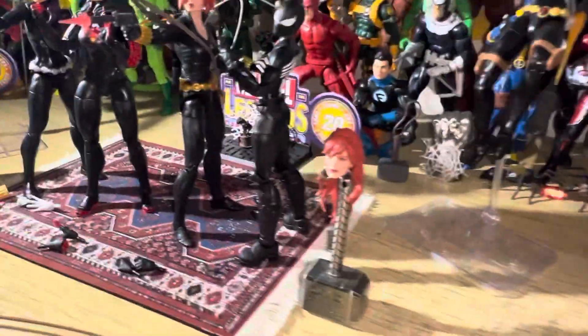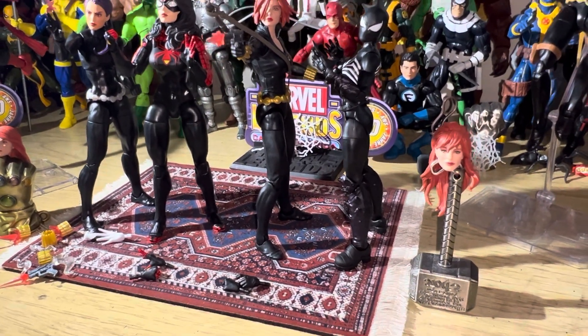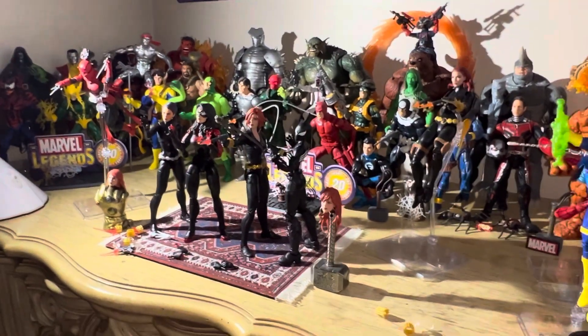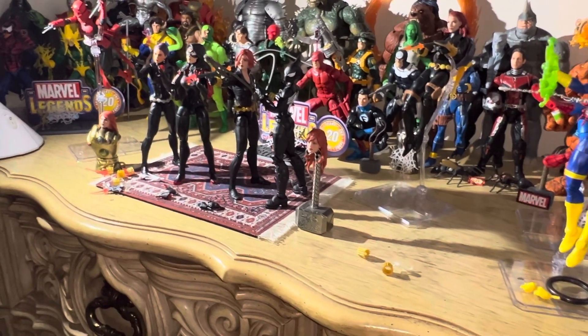All right, y'all take it easy. This has been a Wanda and Tell. Real quick — I did see the Flash movie, it was okay, it was all right. And I am liking Secret Invasion, it's pretty cool. I'm not watching anything else.